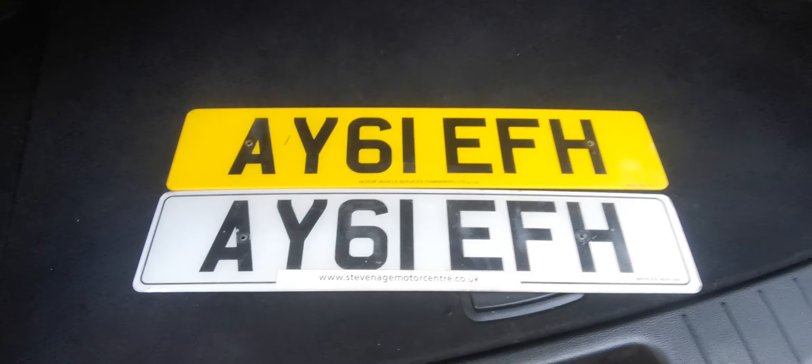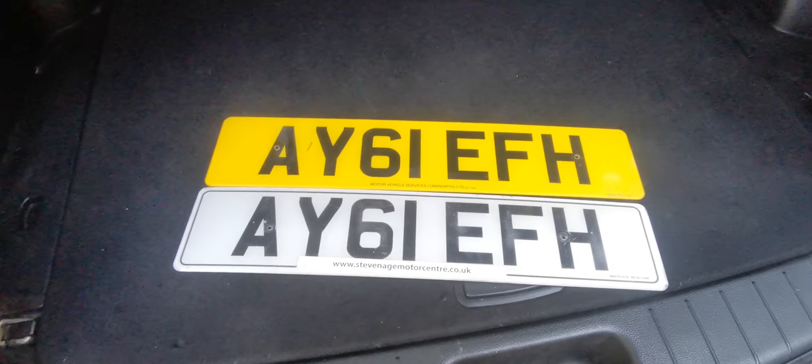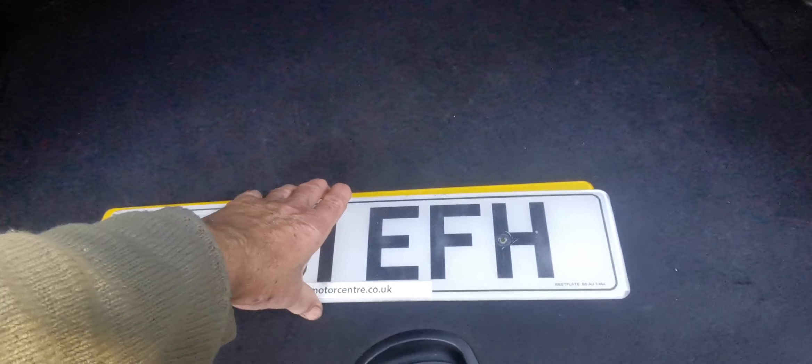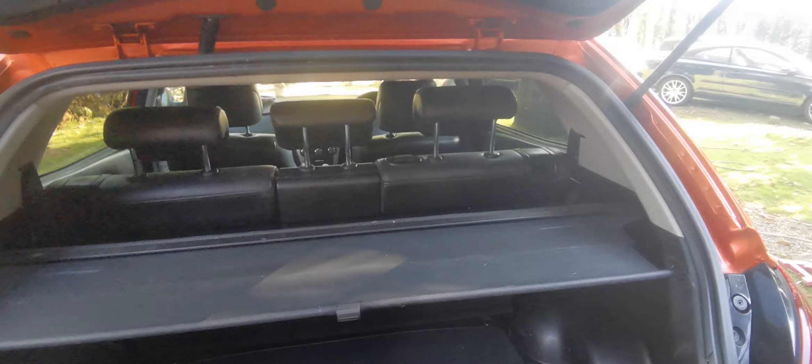It's been run on a private plate. It was previously — it's a 2012 — and that's the old number. You could go back to that number if you wish, but obviously you would have to pay DVLA, so I don't know if it's worth doing.